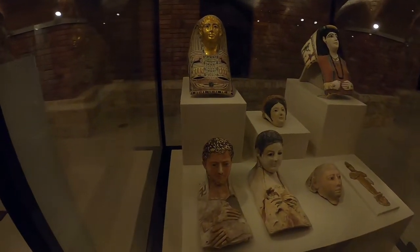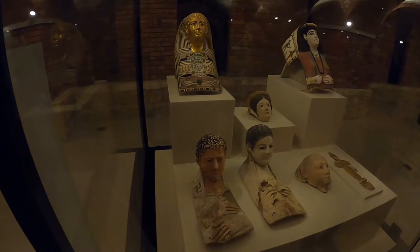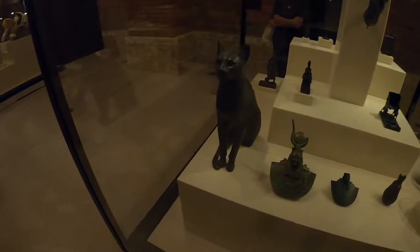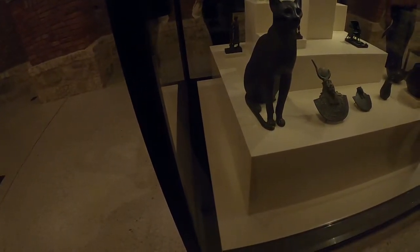The Egyptians placed a great deal of emphasis on the afterlife throughout the thousands of years of their kingdom. And this didn't just extend to people — it also covered animals such as cats, which were often mummified or preserved in statues, like this one.